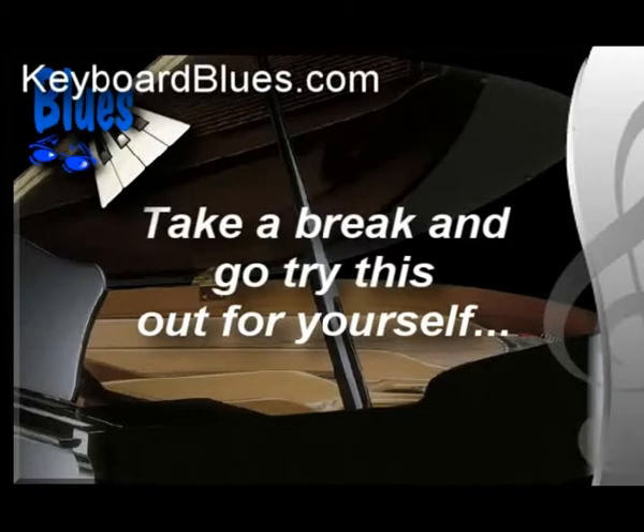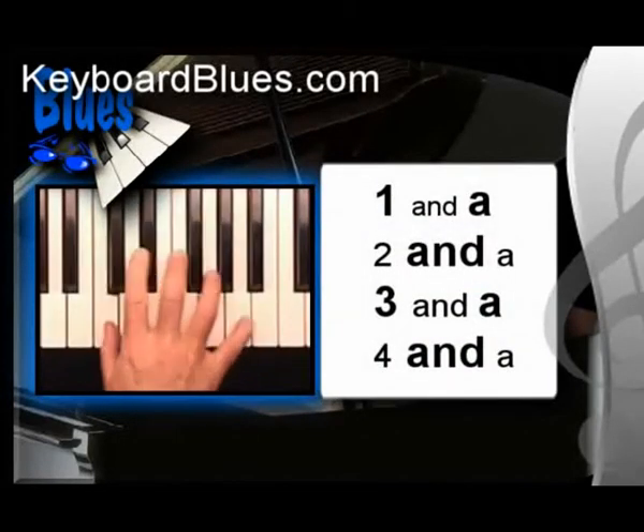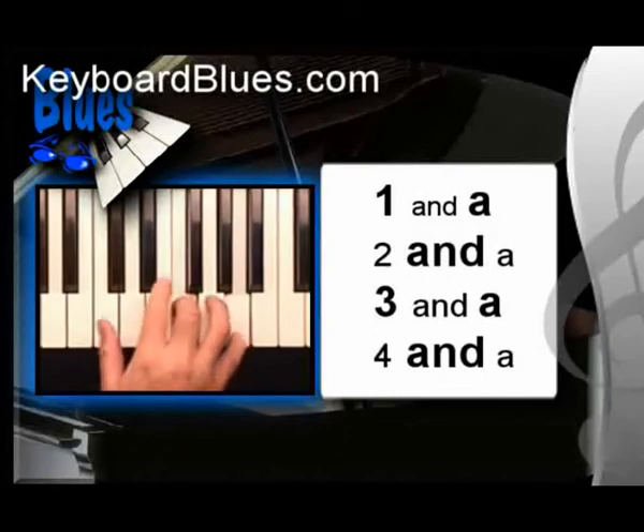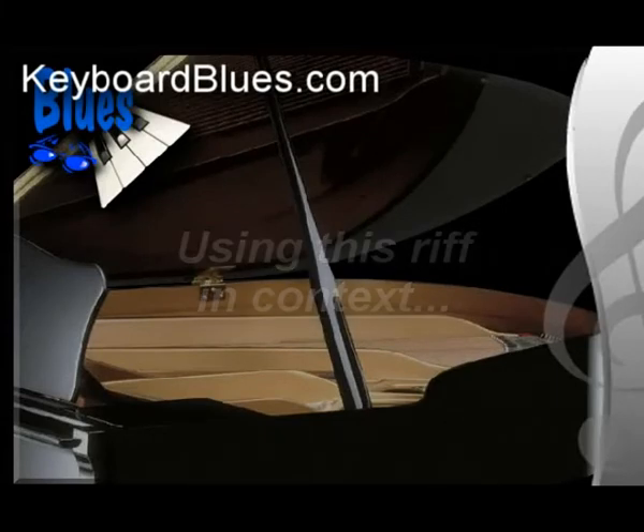Now let's bring it up to speed and really pull those accents out — you'll see that it starts to come to life. Now let's put it in context with the song we're using in this lesson. The tempo is really cooking. If you look carefully, you'll see that riff number four is immediately followed by a riff from back in chapter eight — the long extended static riff.